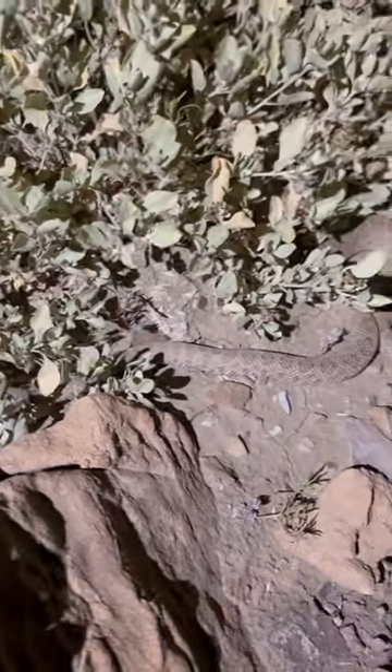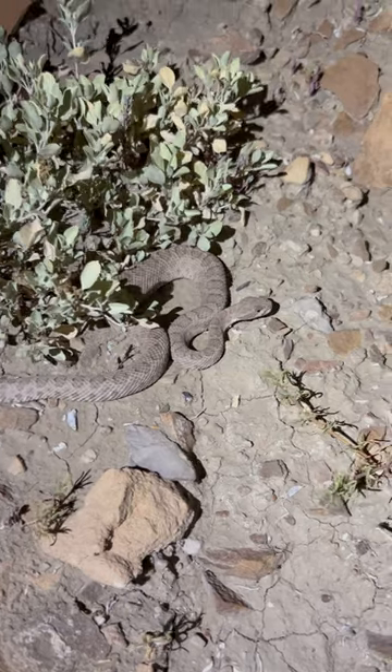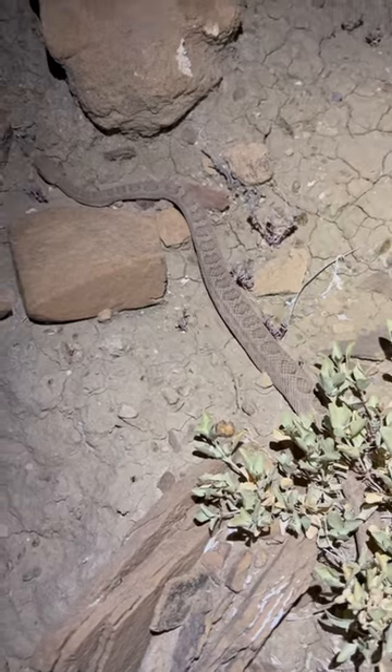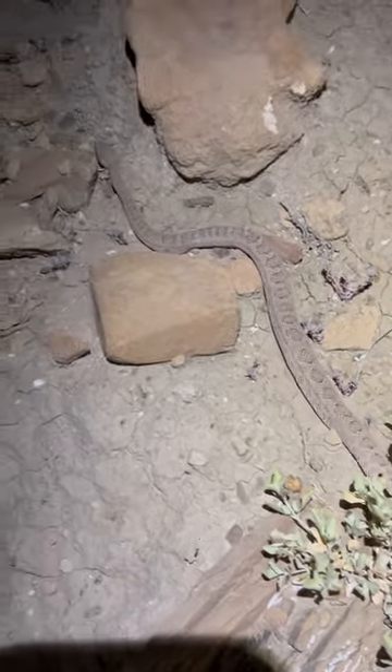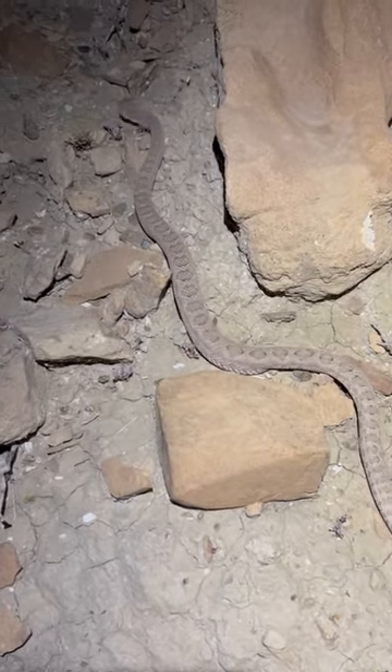Hey guys, Jeff here. I went to Utah and found this little midget faded rattlesnake. As its name implies, it's a smaller subspecies of the western rattlesnake and develops a cool faded pattern as it grows into adulthood, like this one. I took some quick photos and let it on its way.